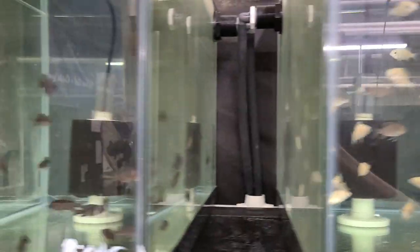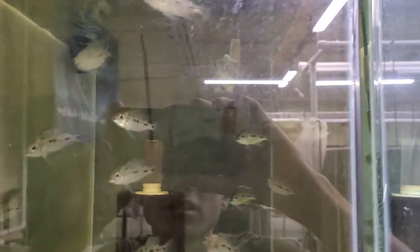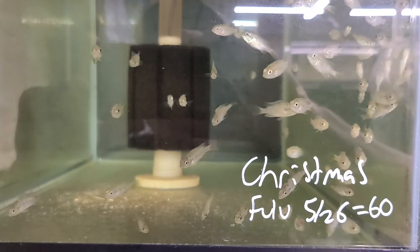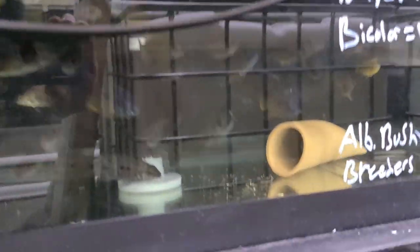Bionetine ones, Regals. Bicolors. Some Cygnus — some males already coloring up, only about an inch and a half long. And some Christmas Fulu. Redfin oblique ones — some males coloring up in there, already only about an inch and a half, two inches. Some Cygnus. We got one Dactari female in there. Cool spots — the males are on time out because they've been beating up the females.